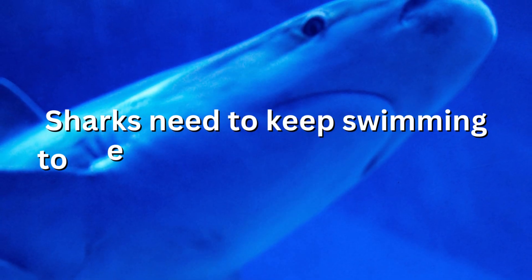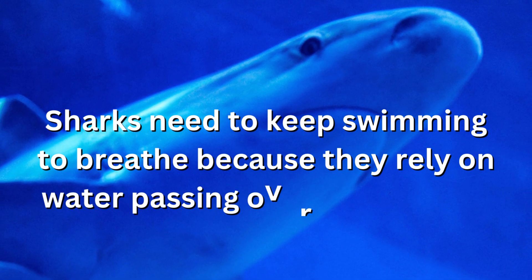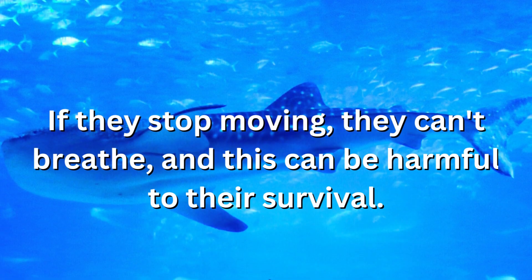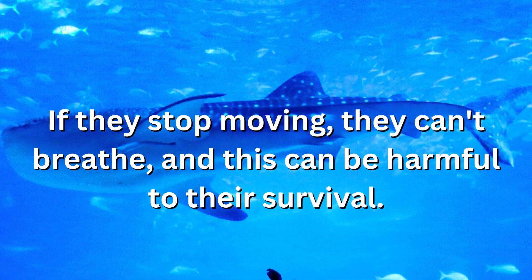Sharks need to keep swimming to breathe because they rely on water passing over their gills to extract oxygen from it. If they stop moving, they can't breathe, and this can be harmful to their survival.